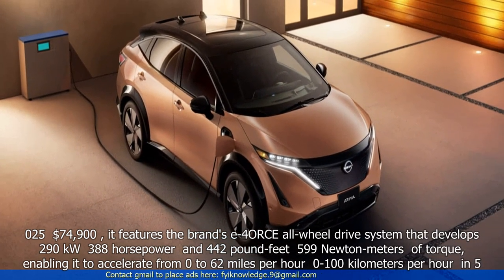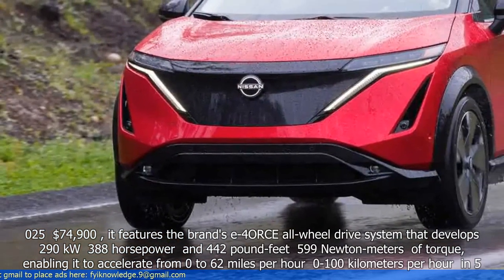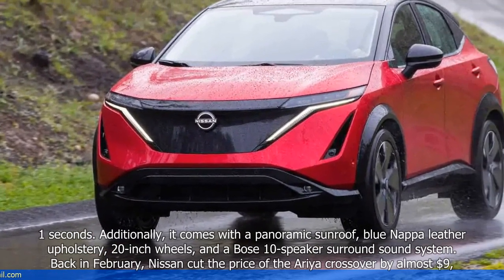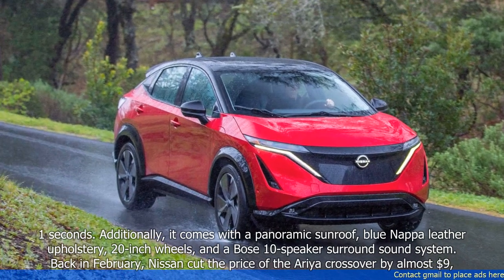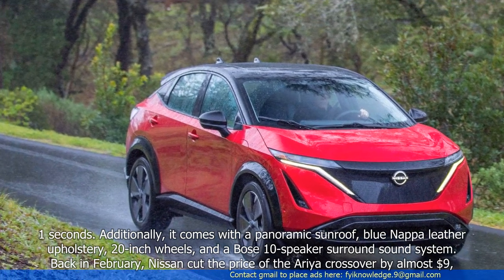This enables it to accelerate from 0 to 62 miles per hour (0–100 km/h) in 5.1 seconds. Additionally, it comes with a panoramic sunroof, blue Nappa leather upholstery, 20-inch wheels, and a Bose 10-speaker surround sound system.